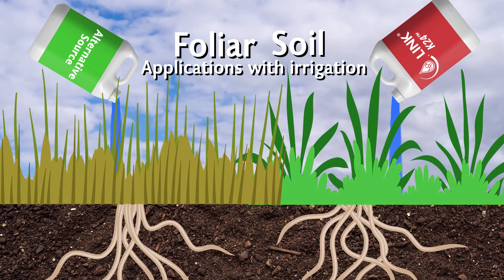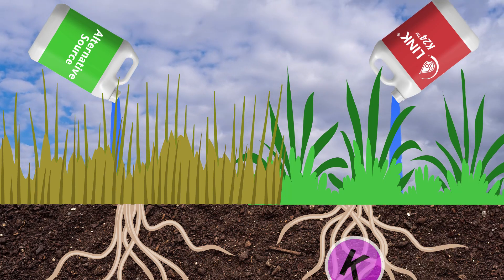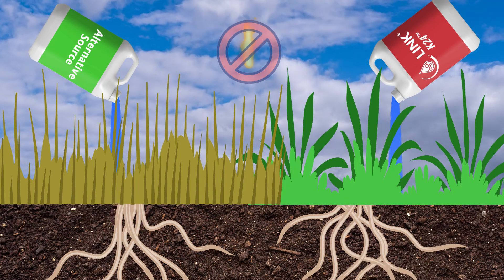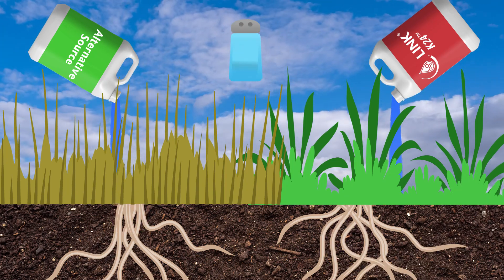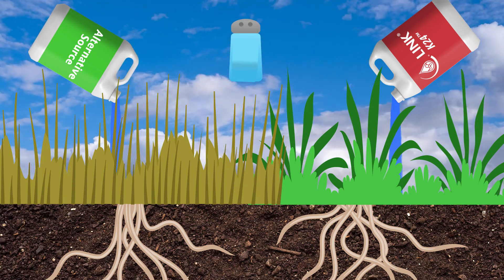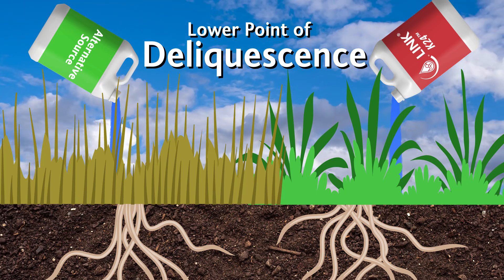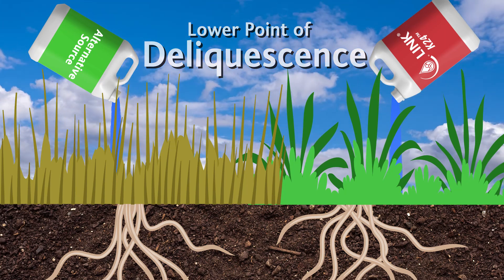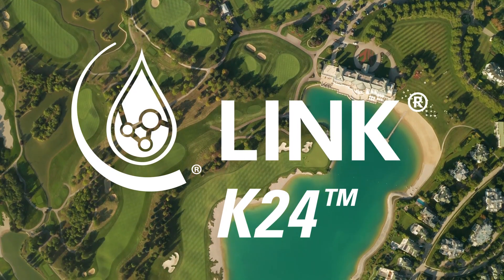Link K24's superior solubility and plant uptake make it better than other potassium sources for foliar, soil, or irrigation applications. K24 has the highest potassium absorption and does not cause burn. Potassium acetate also has the lowest salt index of other potassium forms and the lowest point of deliquescence — the process by which a substance absorbs atmospheric moisture to form a solution.